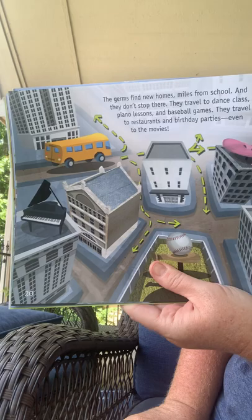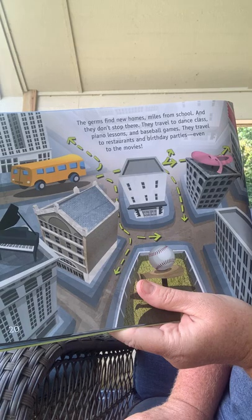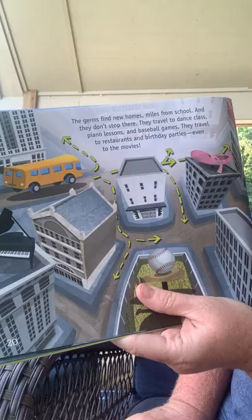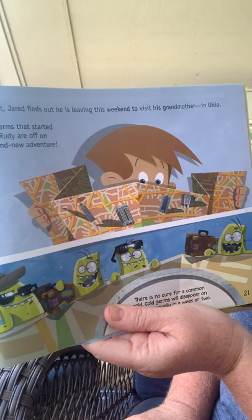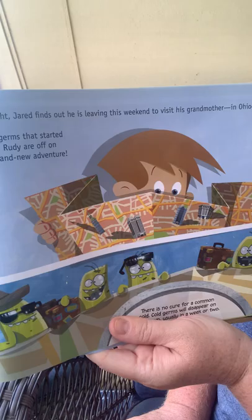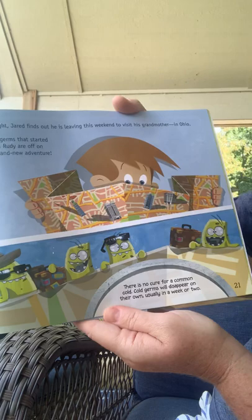The germs find new homes and they don't stop there. They travel to dance class, piano lessons, baseball games, restaurants, birthday parties, and even to the movies. Tonight Jared finds out he is leaving to visit his grandmother in Ohio this weekend. The germs that started with Rudy are now on a brand new adventure. There is no cure for the common cold — cold germs will disappear on their own, usually in a week or two.